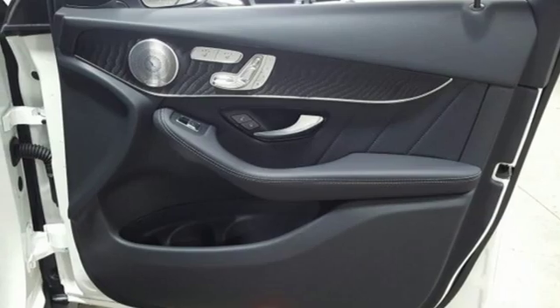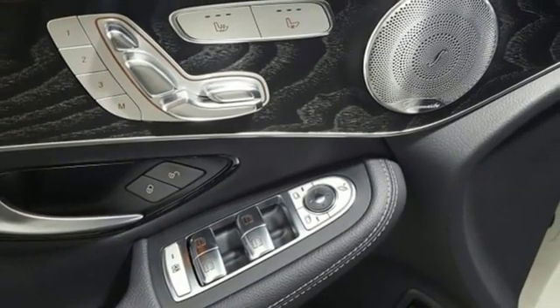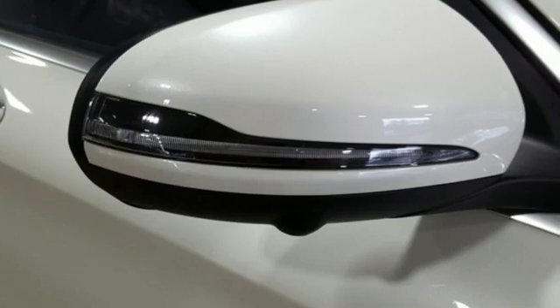Push button start, power tilting steering column, auto tilt-away steering column, and power heated mirrors.